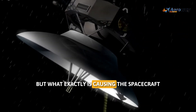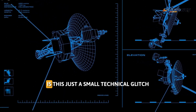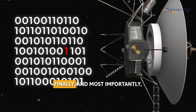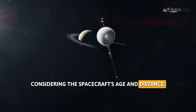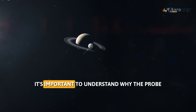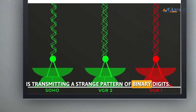But what exactly is causing the spacecraft to transmit this mishmash of data? Is this just a small technical glitch or a significant malfunction happening in the background? And most importantly, considering the spacecraft's age and distance, is it even possible to address this issue? To answer all these questions, it's important to understand why the probe is transmitting a strange pattern of binary digits.